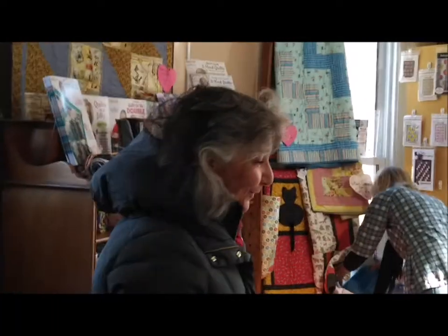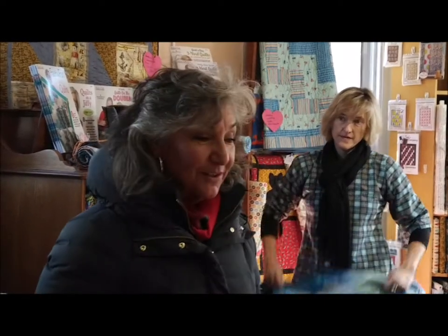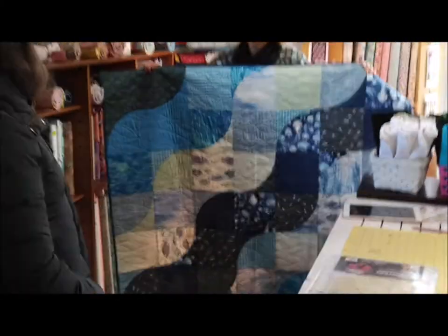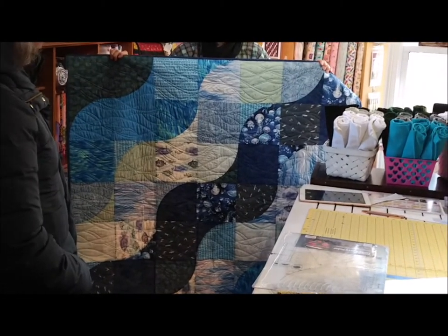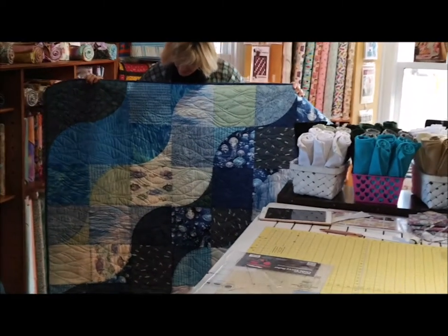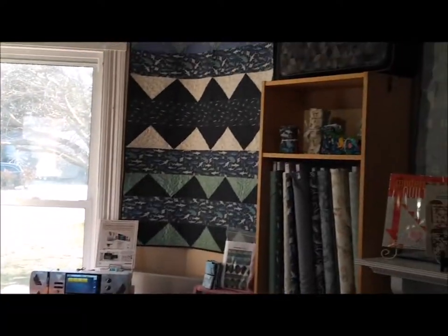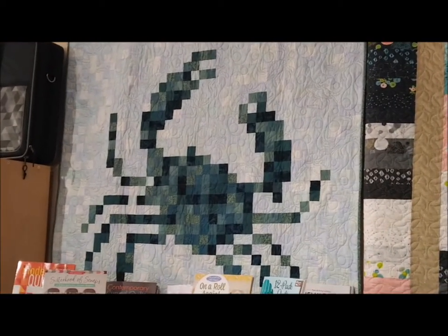Not only do you get to feast your eyes on beautiful fabric, you also get to figure out all the latest quilting accessories and how to use them. There's one with a circle savvy ruler, and we have a pattern coming out for that one. We make up some of our own patterns, so we definitely have a pattern for this coming out very soon. This one over here is an original pattern — the pixelated crabs are original So Lovely patterns.